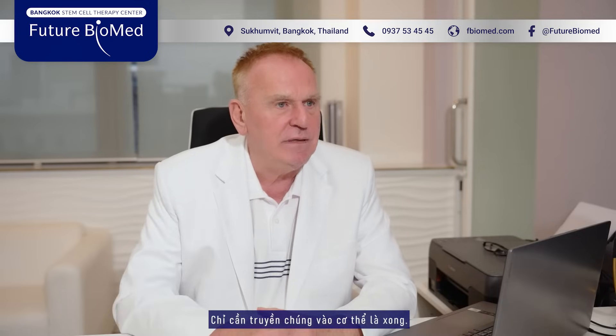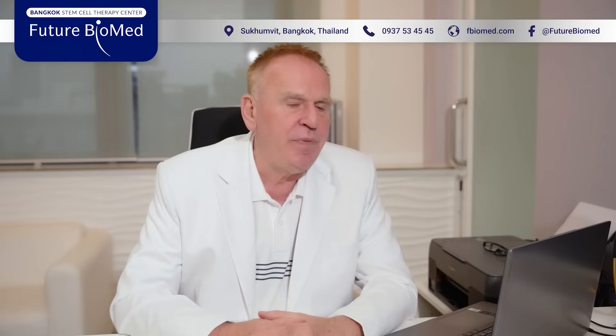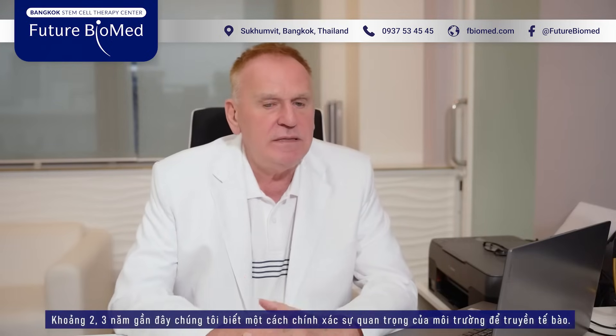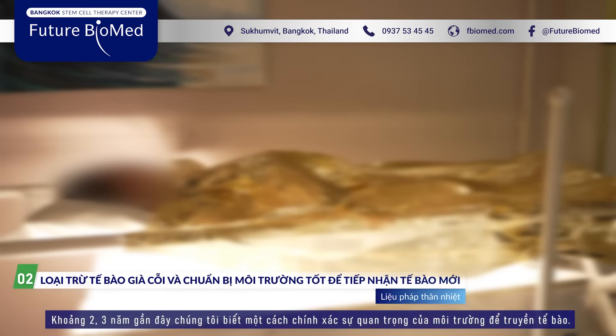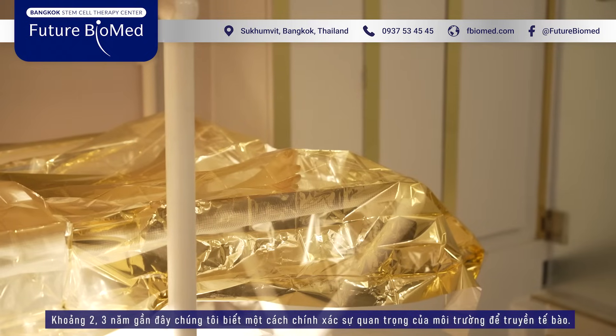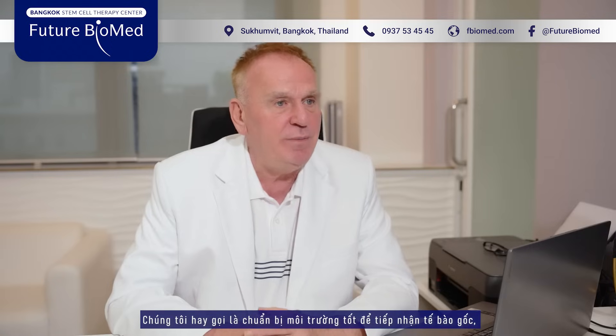Let's say 10-15 years ago we did it very simple — put it in and that's it — and we found out not a good success. And now, since 2-3 years, we know exactly the level of the environment. The environment of the stem cell. We call it also the environment treatment.